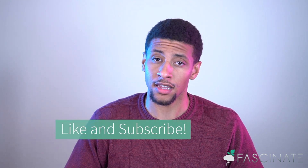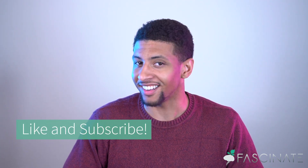For more cool info on the Fibonacci sequence, check the description. For more cool info in general — actually, let me not assume — please like and subscribe.